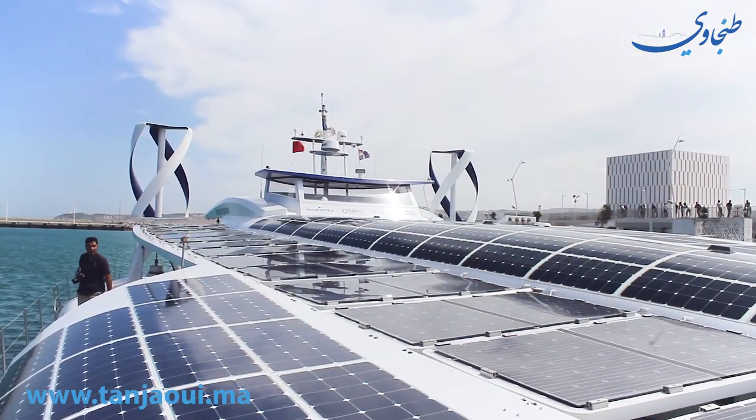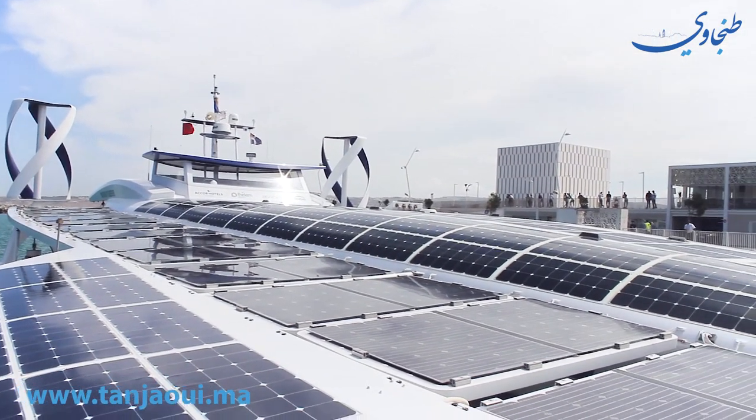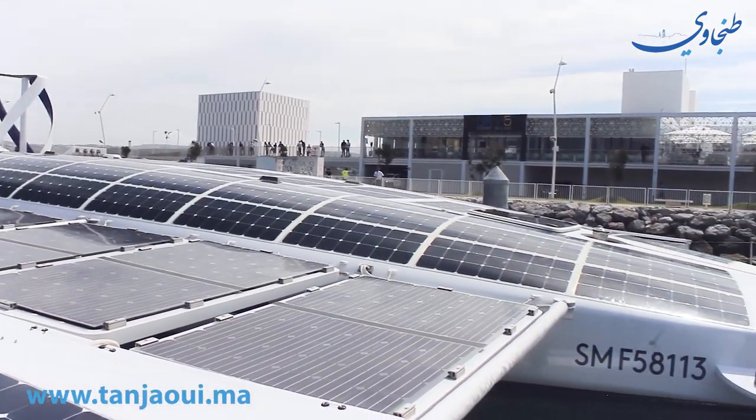Cette aventure, entamée avec le soutien d'Engie, illustre aussi les solutions qu'Engie met en œuvre pour promouvoir les énergies renouvelables et l'efficacité énergétique. Ce sont ces progrès technologiques qui permettent d'atteindre la décarbonisation de l'énergie, sa décentralisation, mais aussi sa digitalisation, qui sont essentielles pour proposer les solutions innovantes de demain. On a ici une nouvelle illustration de ce que nous sommes capables de réaliser.